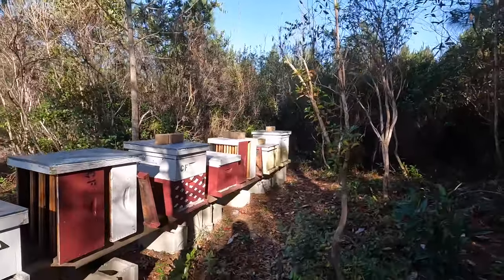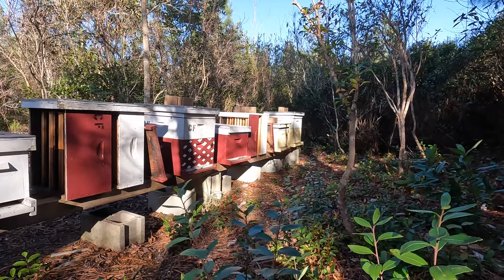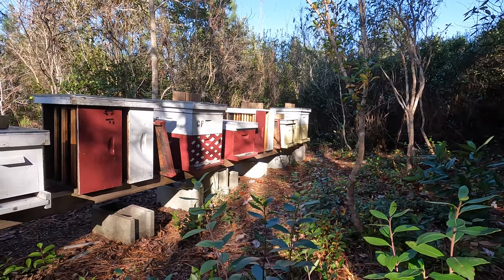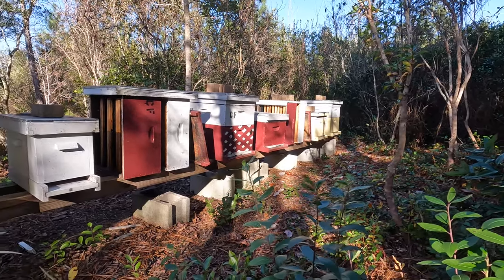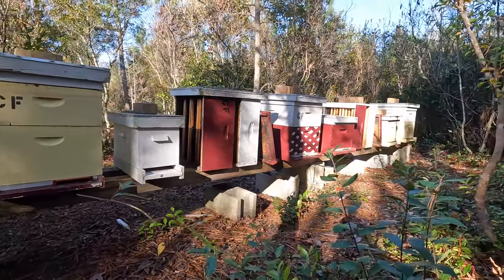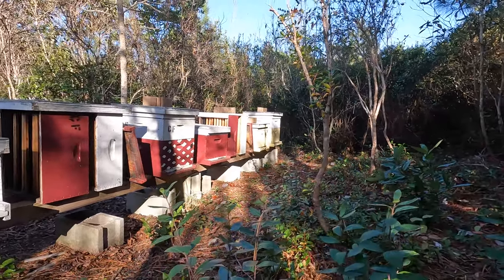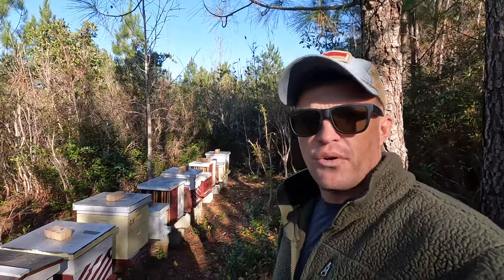But at the same time, if you didn't catch last week's video, my suspicions are that the hives in the fourth and fifth position may have died out, because there is really no activity on those colonies. Unlike number seven down here which has some bees flying, and then hives one and two — they definitely have nice front porch activity.